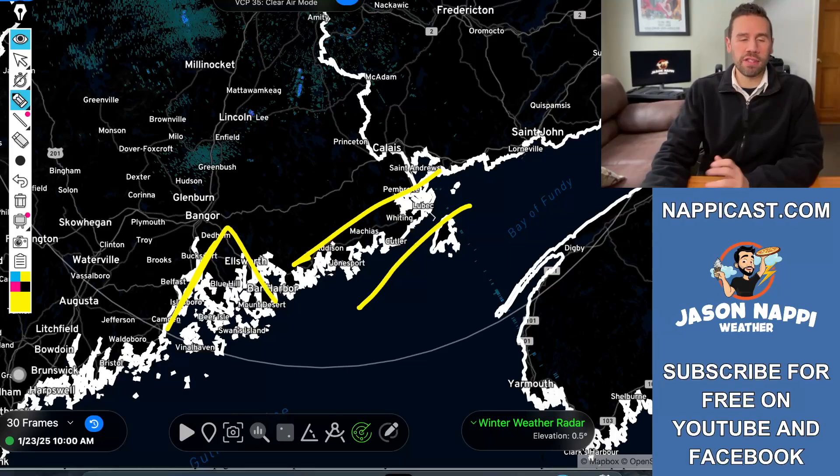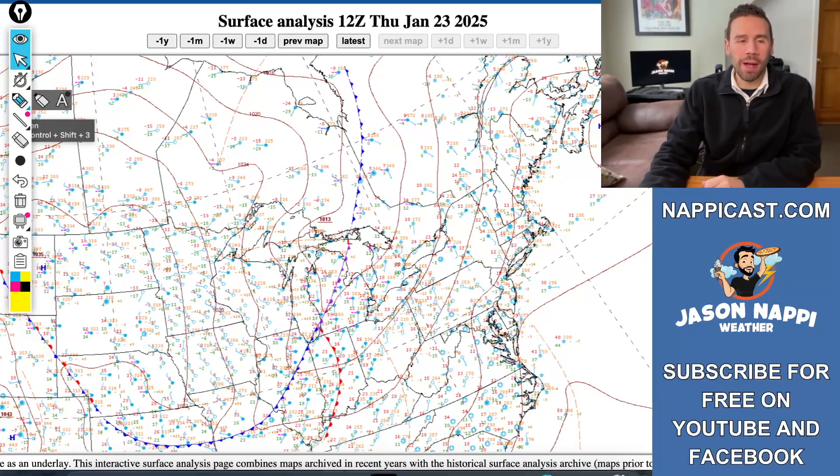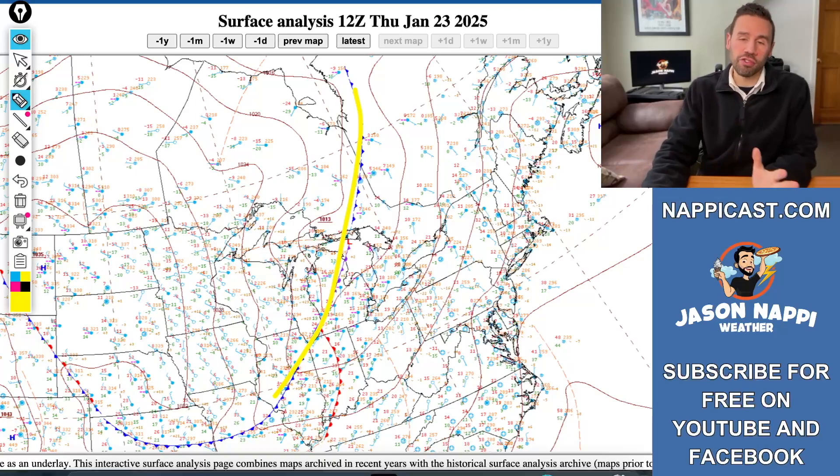Watch out this afternoon as the snow is going to push up towards the north and the east. Here on the forecast surface analysis, this is what's happening right now. We've got a pretty weak cold front off to the west in the Great Lakes. It is moisture starved. There's not a lot of moisture with this front. High pressure off the coast of Nova Scotia and a light southwesterly breeze.